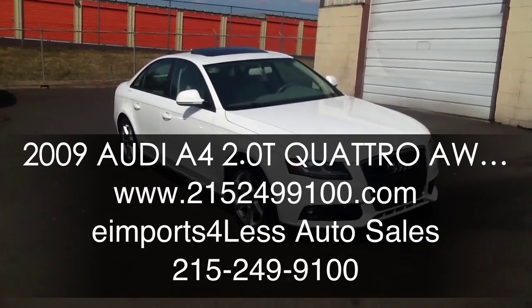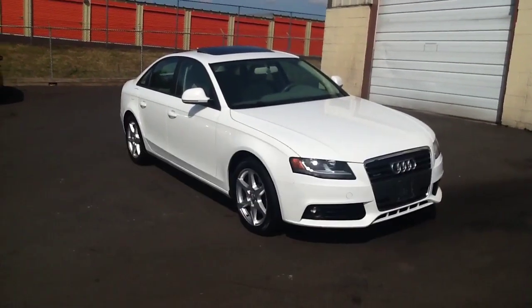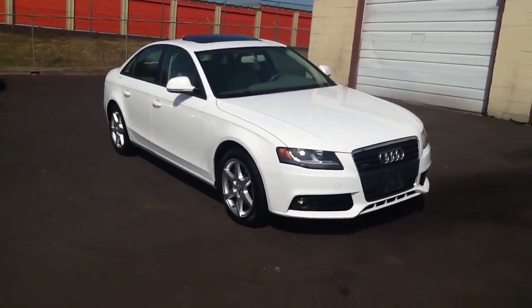We're here today at E-Imports for Less filming a short video about a vehicle that just came in. This is an '09 Audi A4, 2.0 liter Quattro — an all-wheel drive model with 28,000 miles.